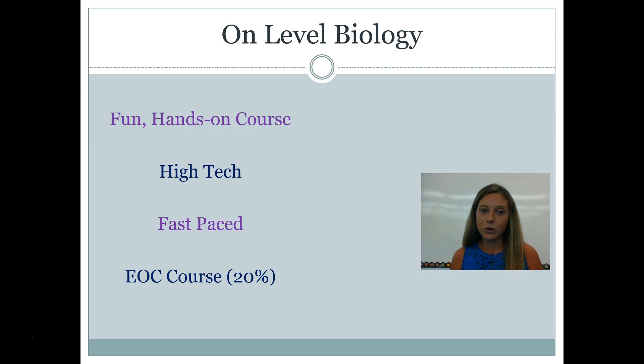On-level biology — I love teaching this course. It's really fun, really hands-on. I'm a high-tech person, so my class is high-tech. It is a really fast-paced course, and the reason for that is because it's also an EOC course, which means at the end of the year they take that state standardized exam. In high school, that test is worth 20% of their grade. We work really hard to make sure your students are prepared, which means the course has to move quickly to cover everything and give us time to review. Lasseter traditionally has really great scores, so no need to be nervous.